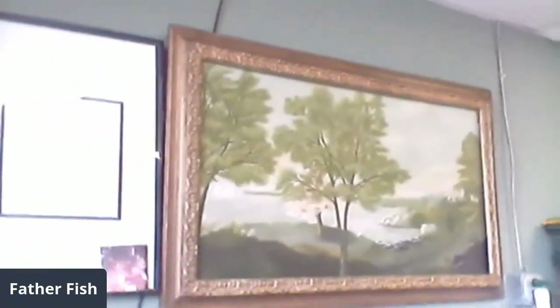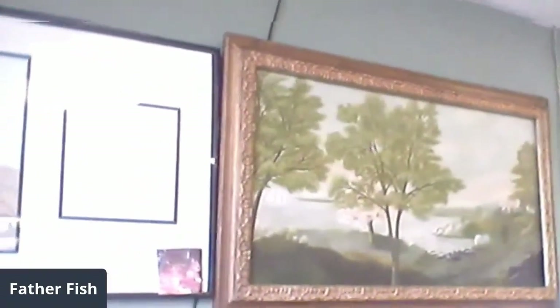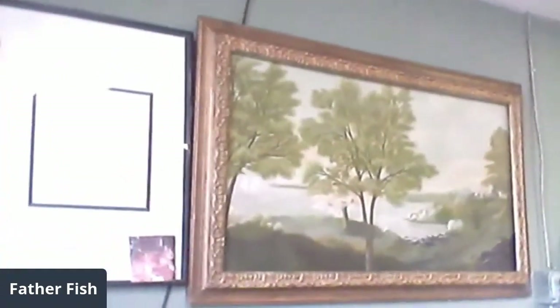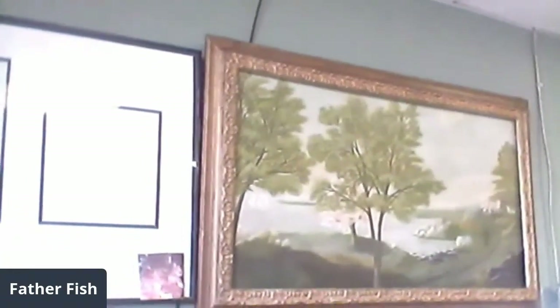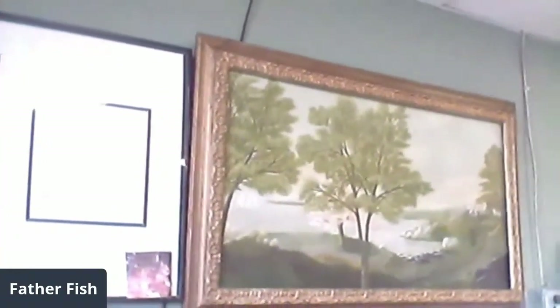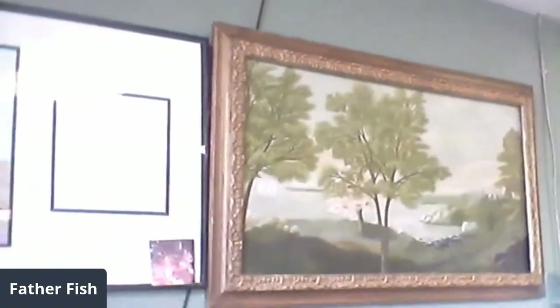My grandmother was a natural artist. She never took a class, never had a lesson. But she was mostly a crafter — did some paintings, a lot of crafting, made hook rugs and such stuff. So those are the two pieces of art in my office here.